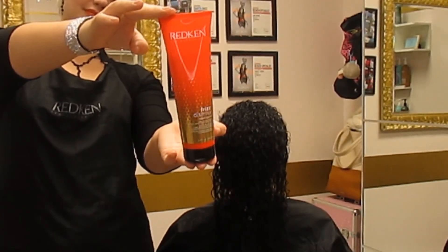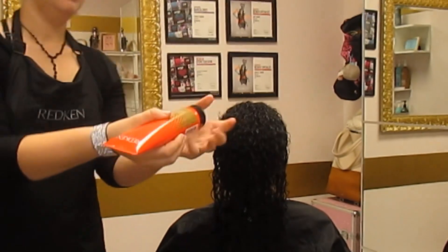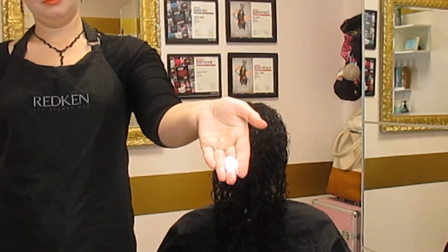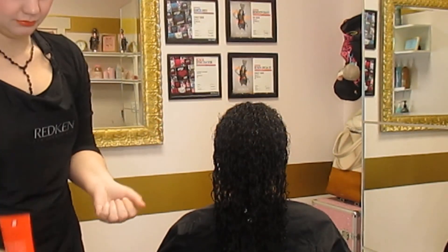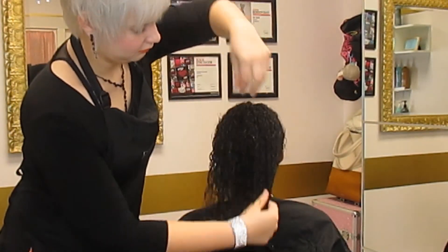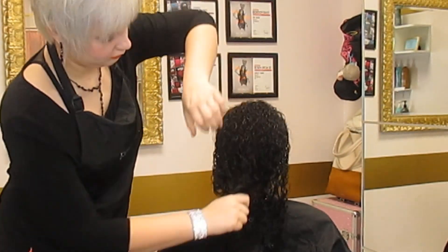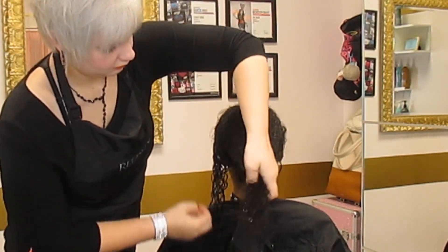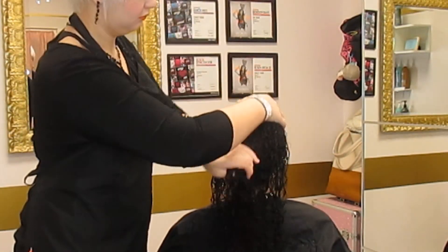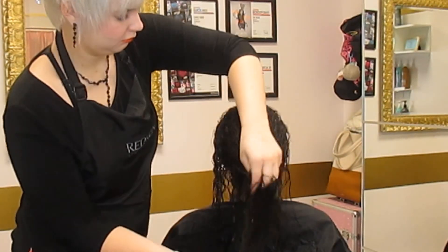For our first styling product, we're going to use the Rebel Tame Leave-In Treatment Styler. This is for all hair types and ideal for maximum frizz control. We're going to use a quarter-size dollop, work it in our hands really nicely, then work it through her curls all the way from scalp to ends. This helps smooth out all the frizziness and protects from heat up to 446 degrees. This is a must-have for all of my curly girls and blowouts.